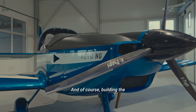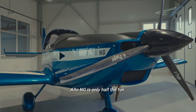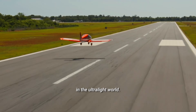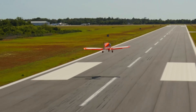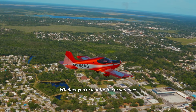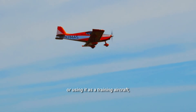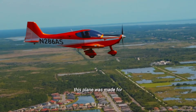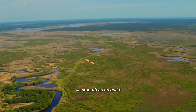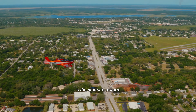And of course, building the Alto NG is only half the fun. Once you get it airborne, you'll see why it's such a standout in the ultralight world. It's stable, responsive, and just a joy to fly. Whether you're in it for the experience or using it as a training aircraft, this plane was made for comfort and performance. For builders, having a plane that flies as smooth as its build is the ultimate reward.